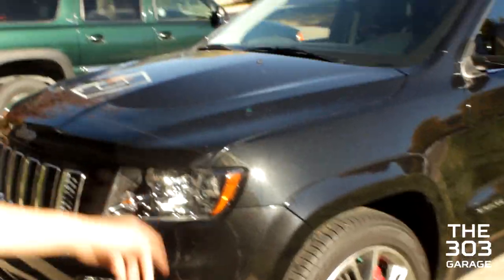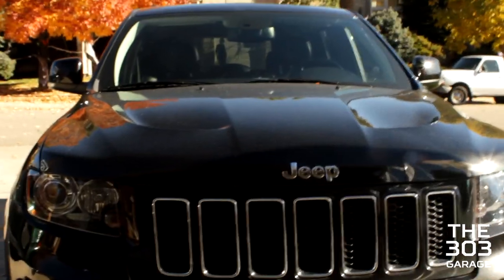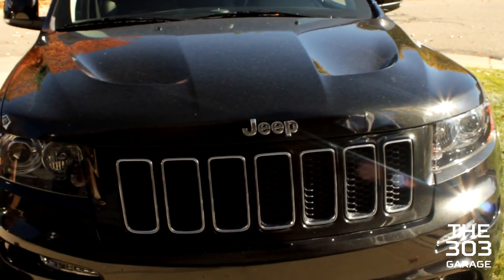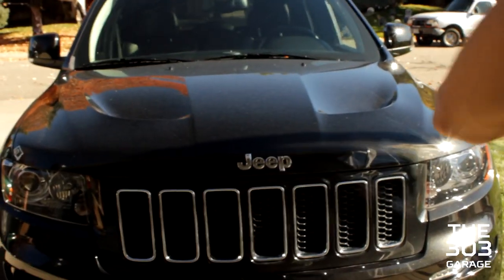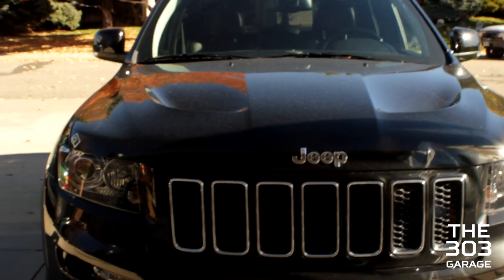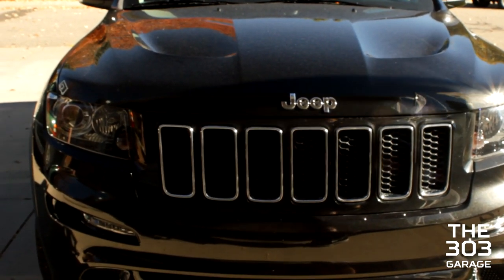My dad didn't trust the eight-speed or the electronic things because they're new. Apparently they're going to make a Hellcat version in 2016 — 700 horsepower, supercharged. But I like how this one is naturally aspirated. It still has a little whine because it's such a big engine making high horsepower naturally aspirated, and it sounds awesome.